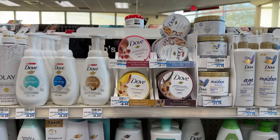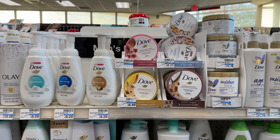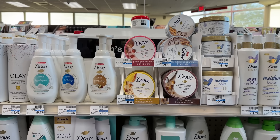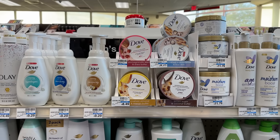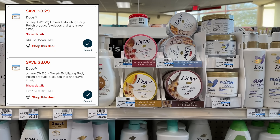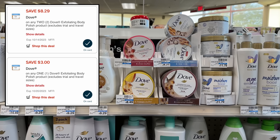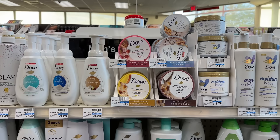We have an incredible all-digital double dip deal on Dove body polish this week. These are priced at $8.49 at my store — your store may be slightly cheaper — and these are buy two get back a $3 extra buck this week. So you're going to grab two of them, totaling $16.98 at my store. We have two separate digital coupons that are both going to double dip and come off: a buy-one-get-one-free $8.29 off of two digital coupon, and a $3 off one digital coupon.